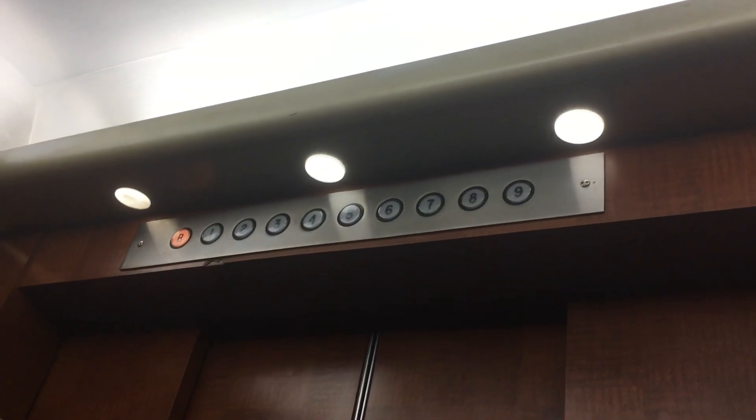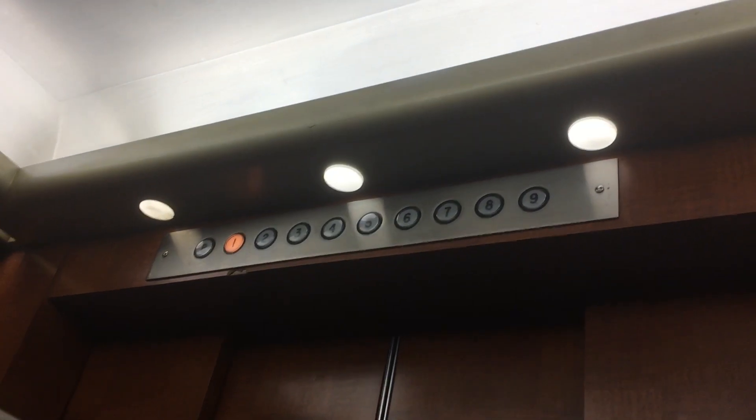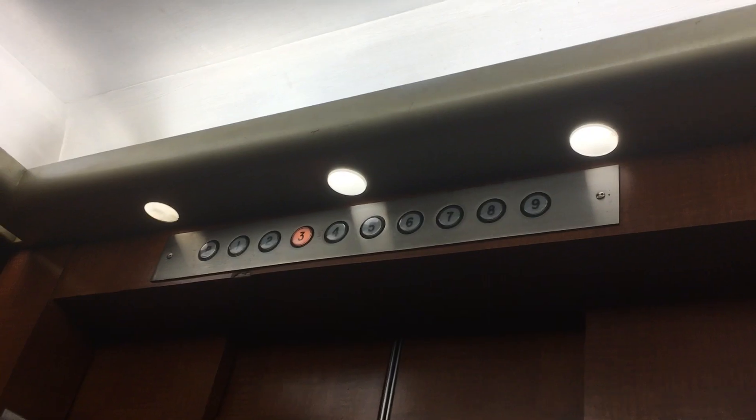We'll go up to nine. The door closes when you press the button — I like that. I believe this is on the original controller. I like this elevator. There's a manually controlled hoist and freight elevator next to this one, which I'll try to get that one next.